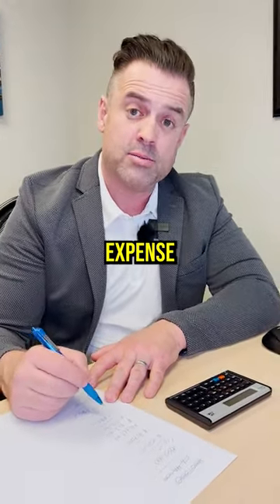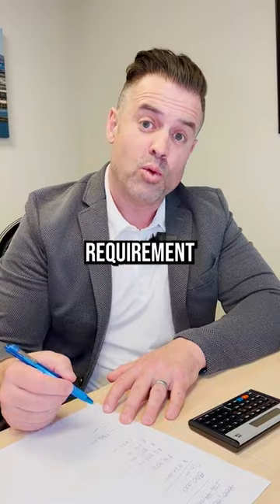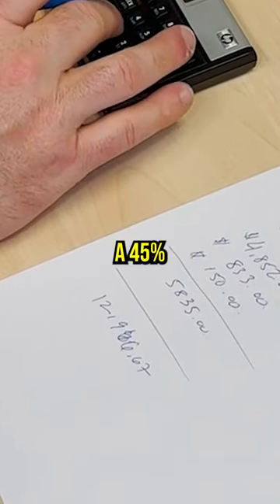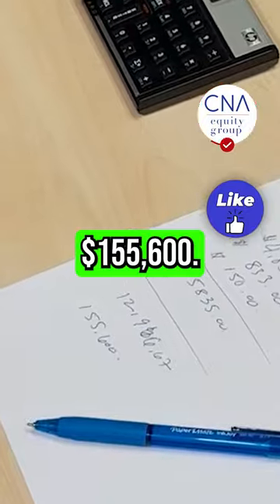Your total monthly housing expense should be approximately $5,835. Your total gross monthly income requirement would be roughly $13,000 based on a 45% debt-to-income ratio. Your annualized income should approximately be about $155,600.